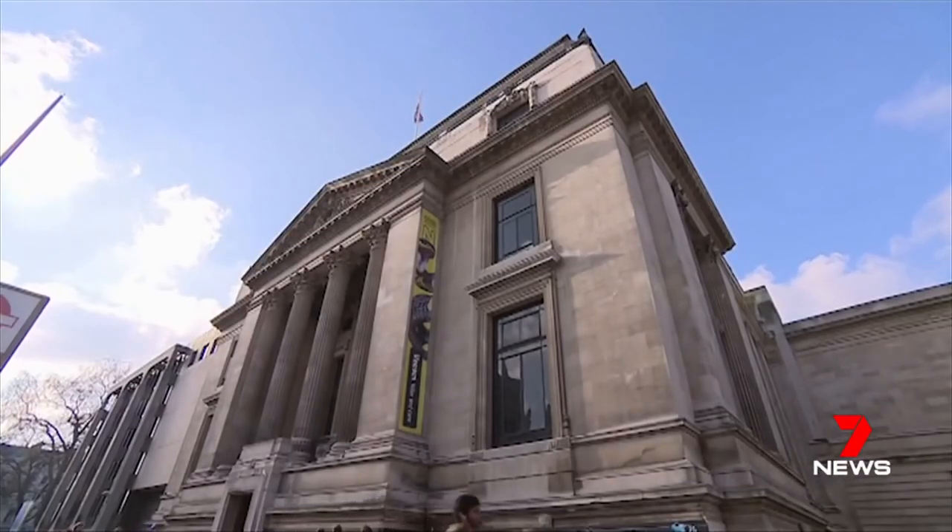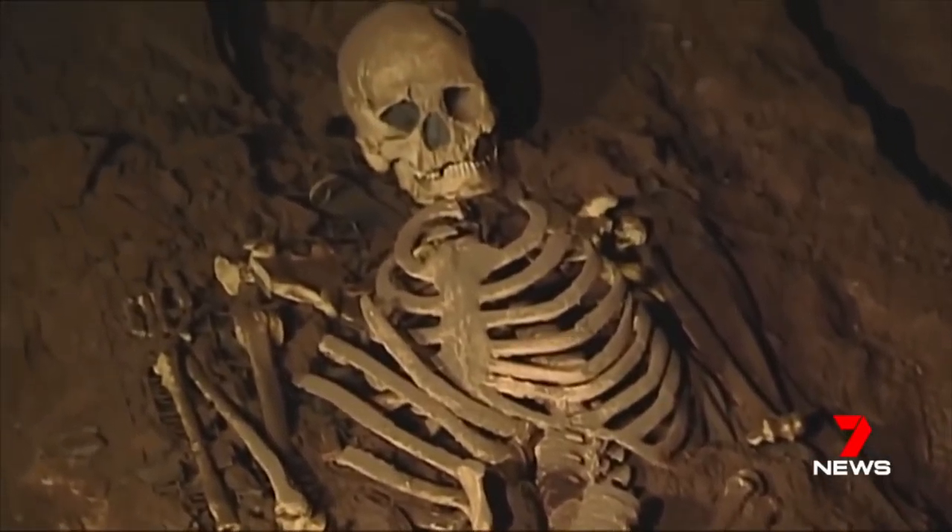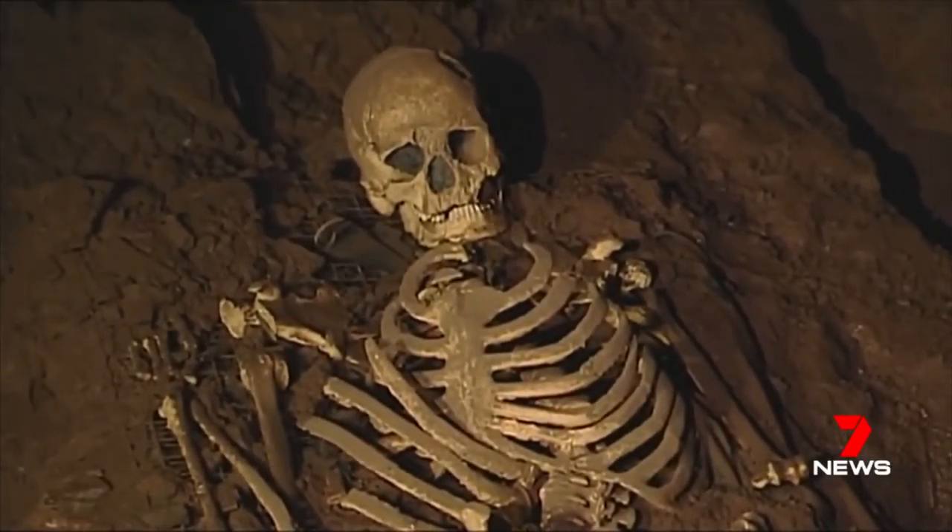Scientists at the British Natural History Museum have been studying the DNA of what's known as Cheddar Man, the oldest known skeleton in the UK, found in a cave in Cheddar Gorge in Bristol.